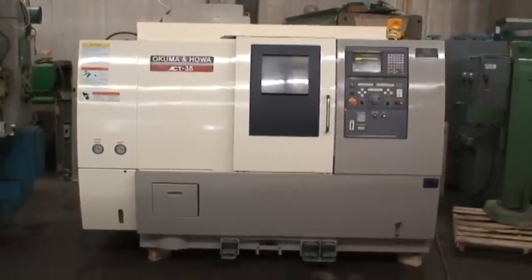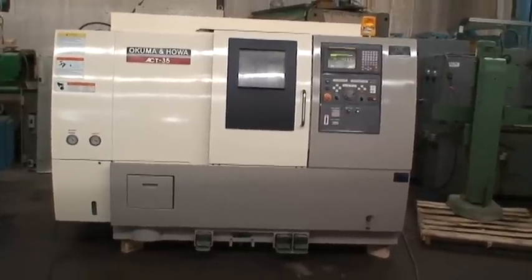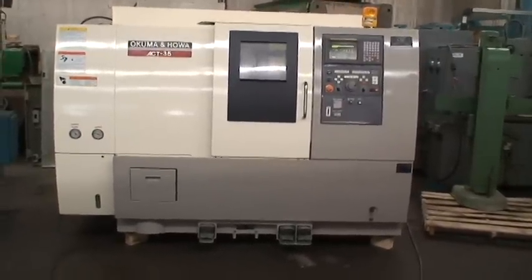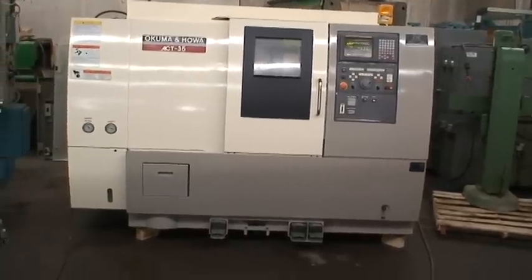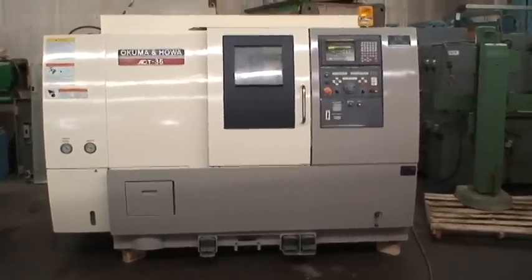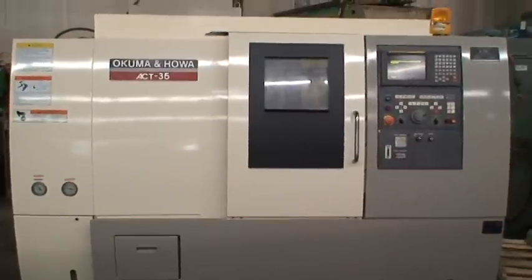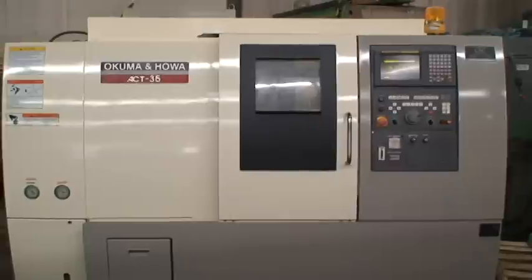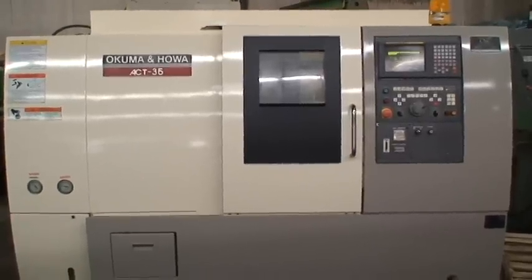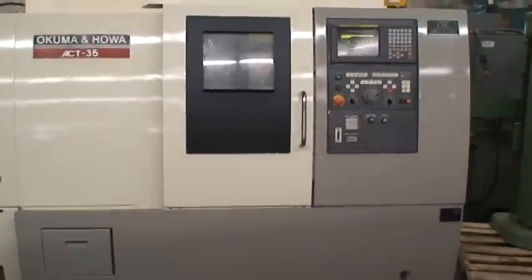They also call it an HL-35, new in 1995. It has a Fanuc 18T CNC control, constant surface speed control, programmable tailstock, 12-inch three-jaw power chuck, lubrication system, coolant system, and a 20-horsepower spindle drive.